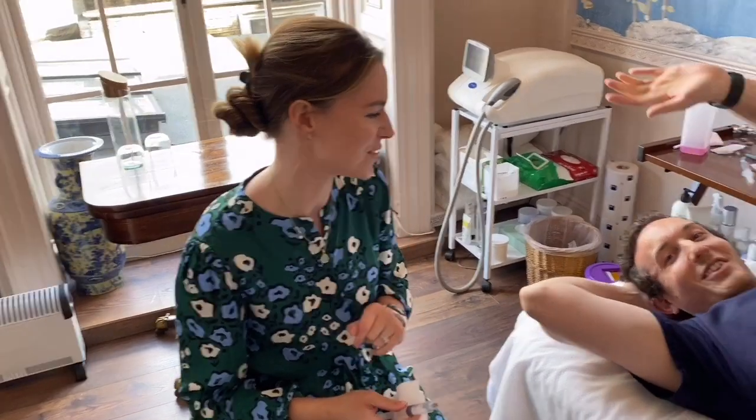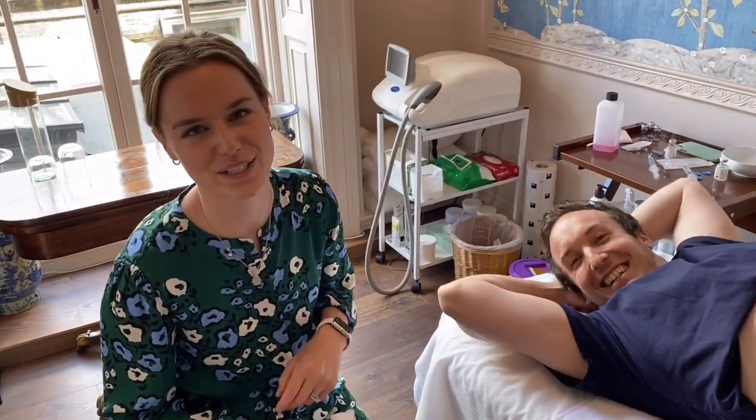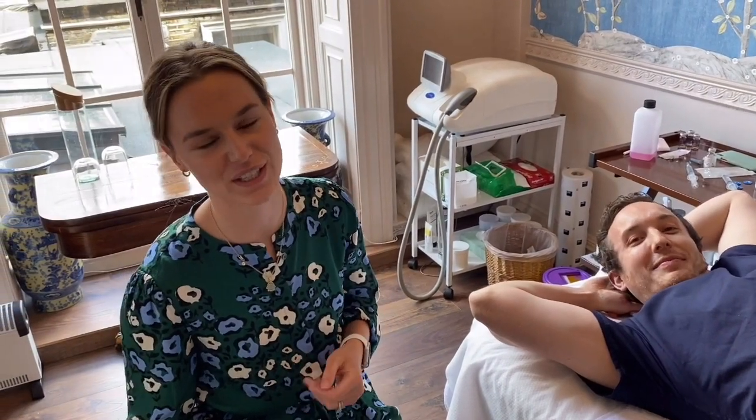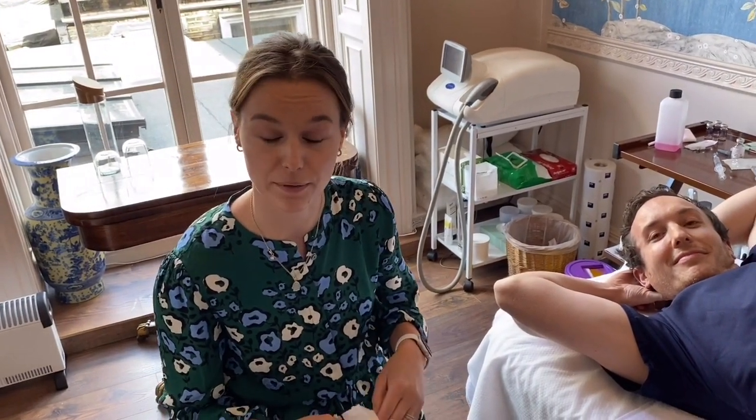Hi everyone, today we're going to be doing some Aqualyx treatment and we have David as our patient. Aqualyx is our fat dissolving treatment that we've launched in the clinic. It's really good for contouring those lumps and bumps for those stubborn areas that exercise can't get rid of, and it's also good in the under chin area. Today we're going to be doing a straightforward abdomen, which is probably our most popular area.